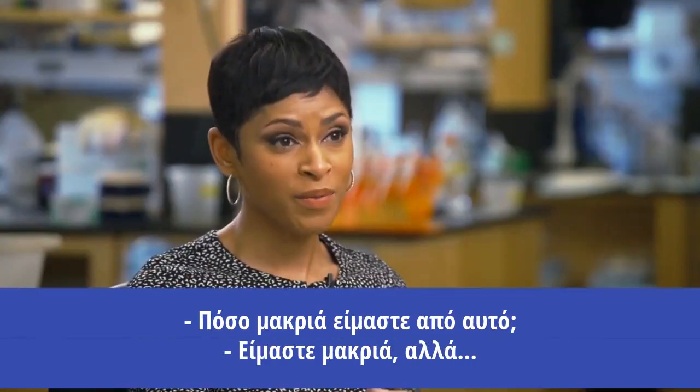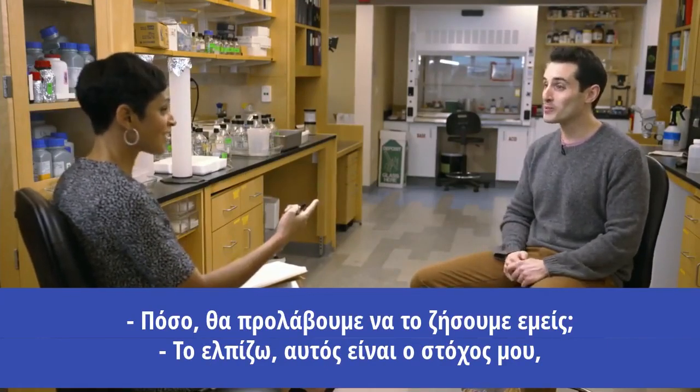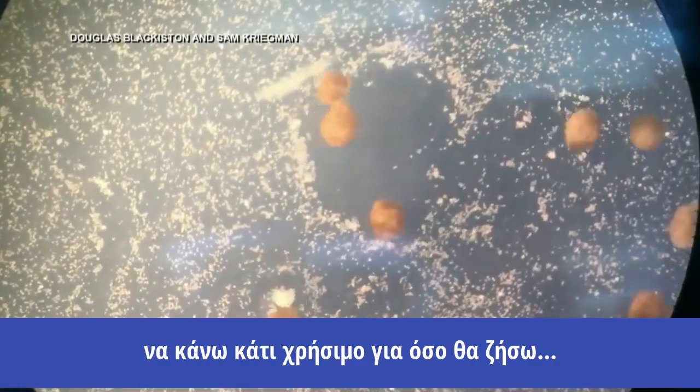How far are we away from that? We are far away. How far? Will we still be here? I hope so. That's my goal, is to do something useful in our lifetime.